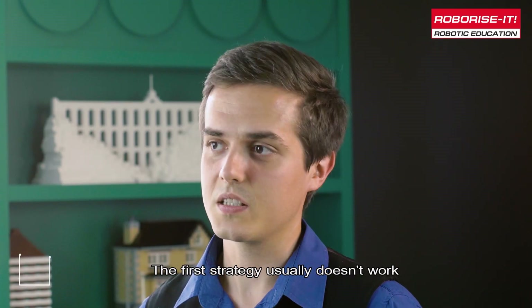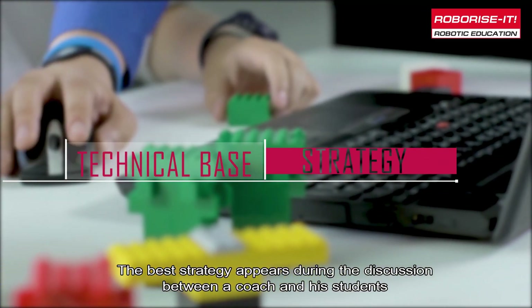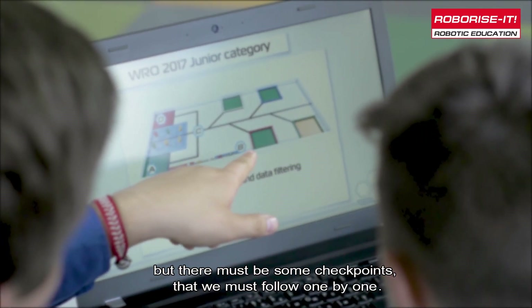The first strategy usually doesn't work, but the best strategy is one that appears during discussion between the coach and his students. The plan must be flexible, but there must be checkpoints that we follow one by one.